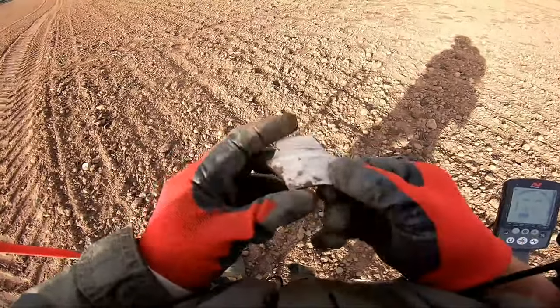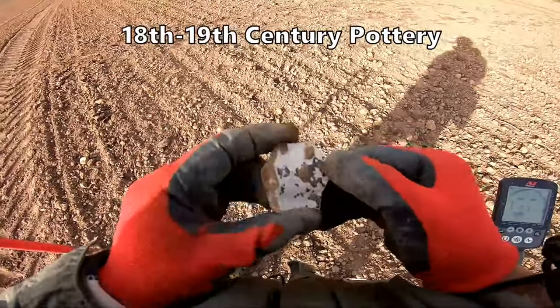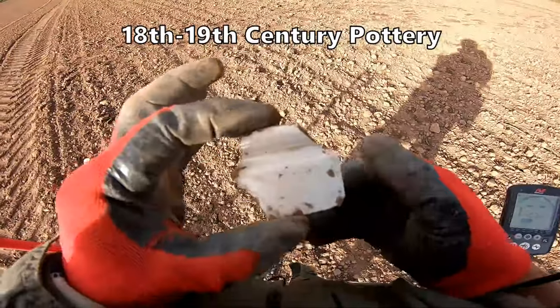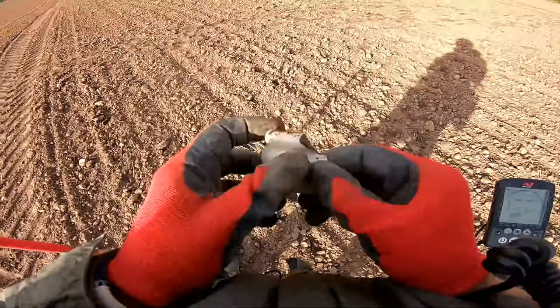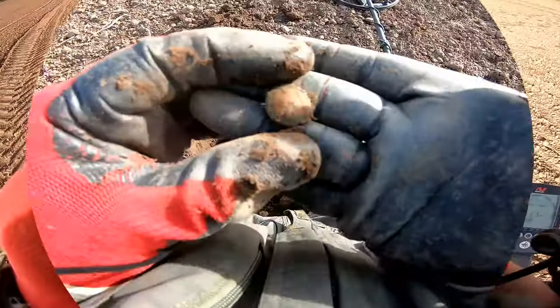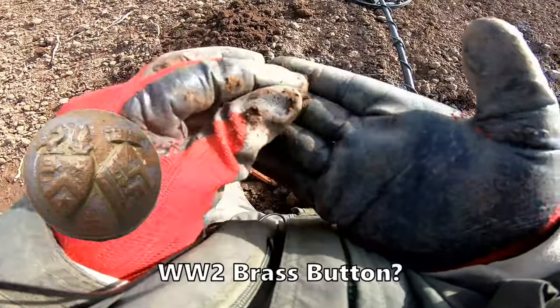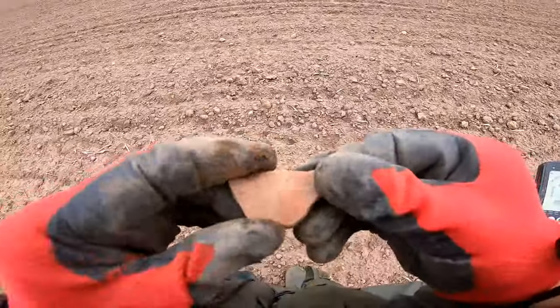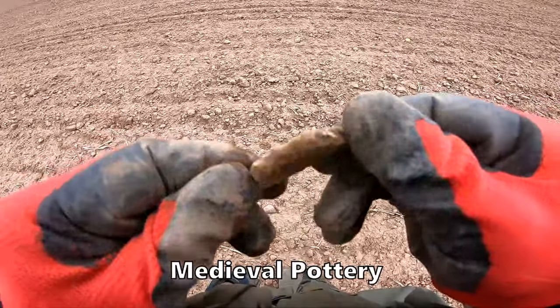Glazed pottery, another jar of some kind, probably Victorian or older — early 19th century, maybe 20th century. Some military button I think, clean it up and show you later. I think I've got a bit of medieval pottery here — medieval pottery.